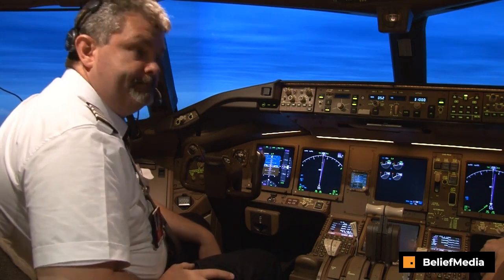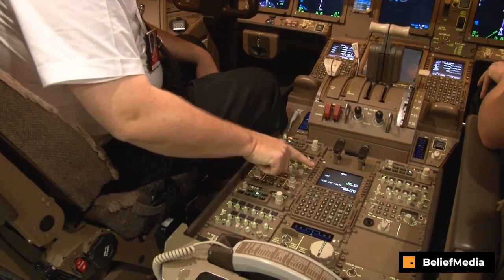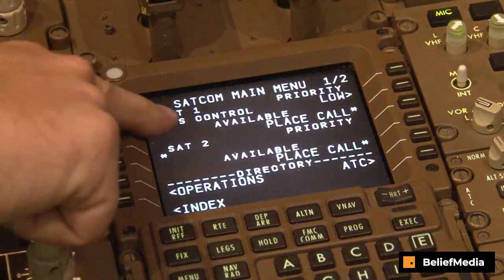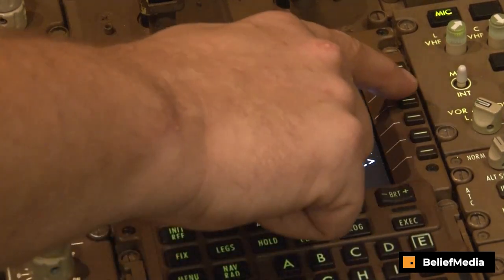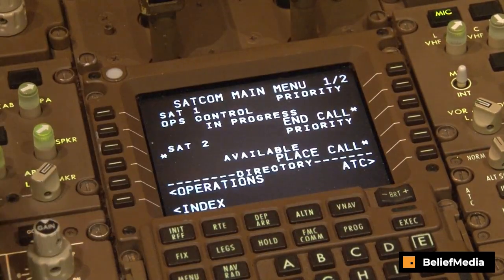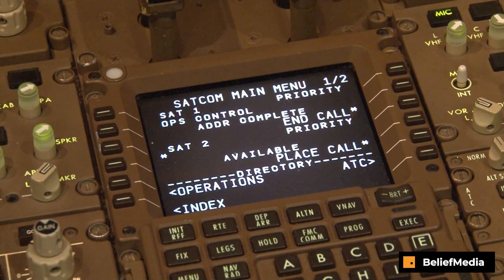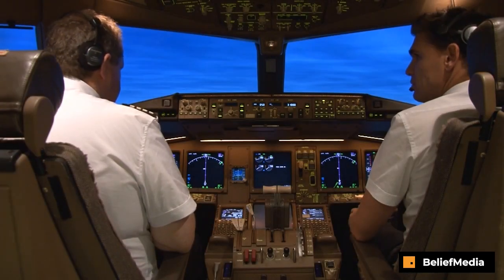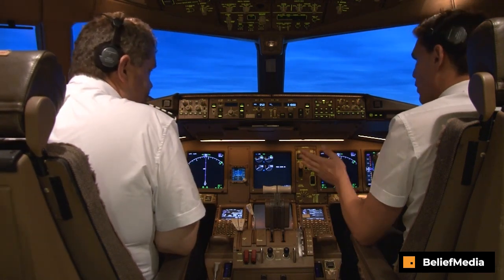Adam, I'm going to call the company on the sat phone. Operations, Marty speaking. Adam, let's do the bomb-in-flight checklist. You have control. I have control.